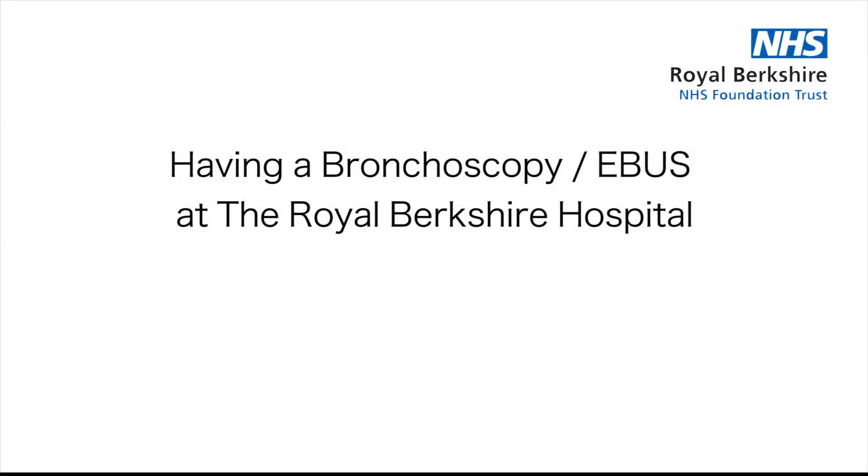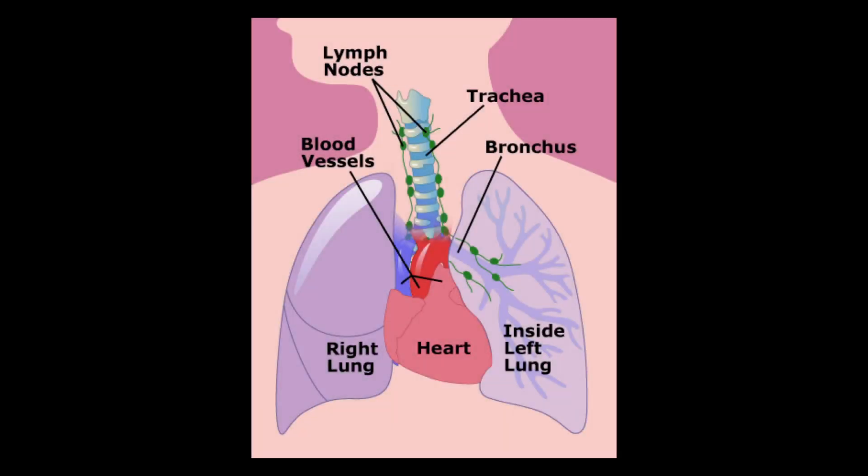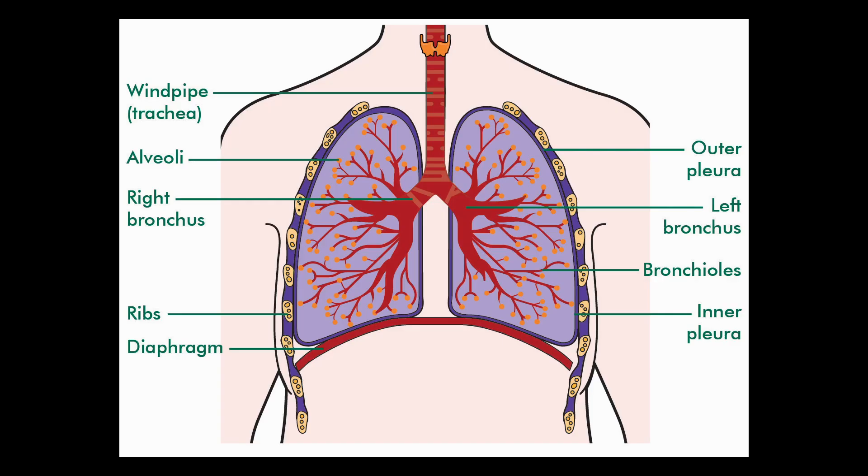This short film will explain what to expect when you have a bronchoscopy or EBUS test at the Royal Berkshire Hospital. This is an example of what will happen but may vary from person to person. A bronchoscopy is an examination of your airways using a thin flexible camera. EBUS stands for endobronchial ultrasound and this test is similar to a bronchoscopy but also uses ultrasound to help collect samples of tissue from your chest.